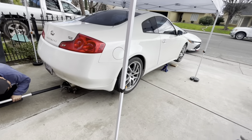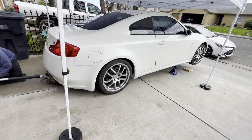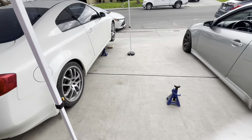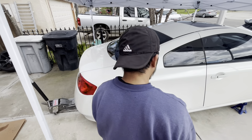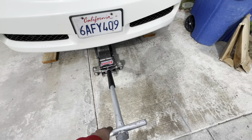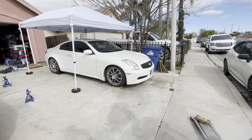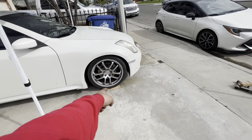Alright, let's check the coilovers. Damn, that made a big difference, huh? It's like eye level right here. Better wait for the full drop. Oh, this looks way lower. Holy shit, bro — I feel like lowering these cars just makes them look way different. And it's on the blocks too.